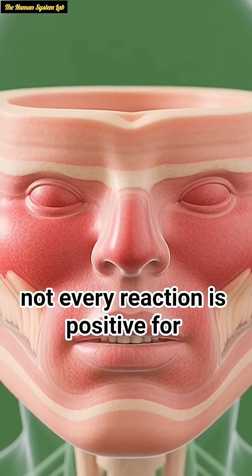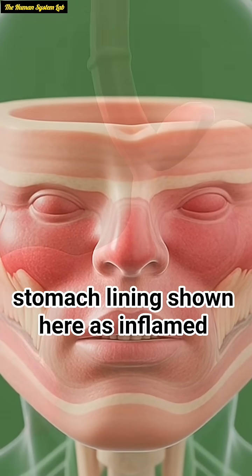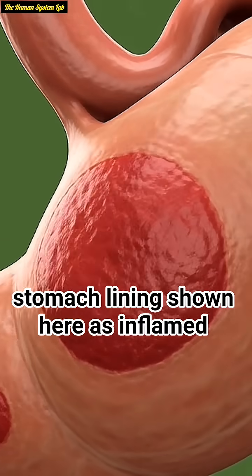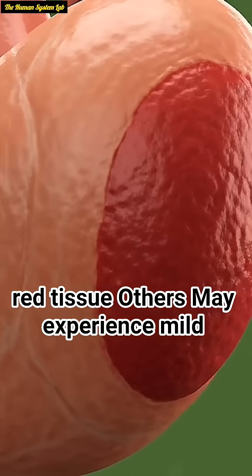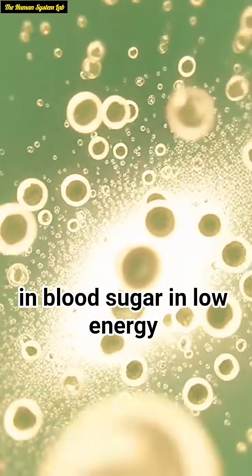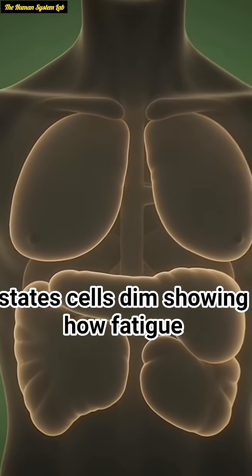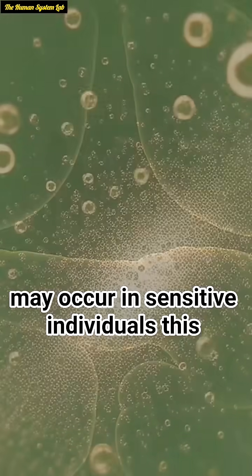But not every reaction is positive. For some people, cucumber can irritate the stomach lining, shown here as inflamed red tissue. Others may experience mild allergic reactions or a temporary spike in blood sugar. In low energy states, cells dim, showing how fatigue may occur in sensitive individuals.